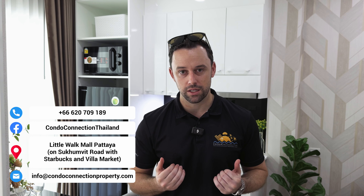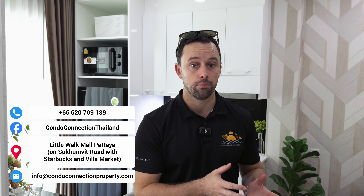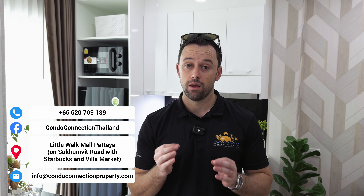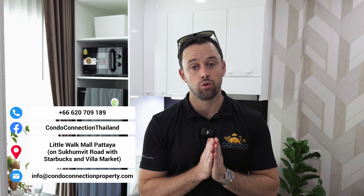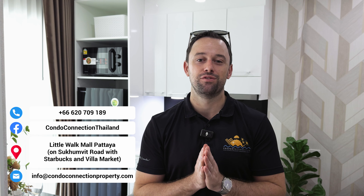If you'd like more information, reach out to myself or the team at Condo Connection — we'll be happy to provide that. We can show you the build site in person or by video if you're not here in Thailand. For an investment property or somewhere to live near the beach in Pratamnak with easy access to the city, this is a great option to consider. Thanks very much for watching and we'll see you next time.